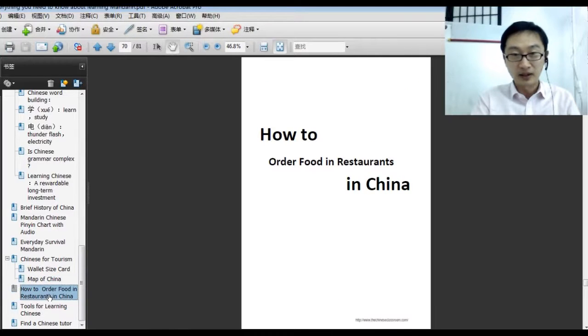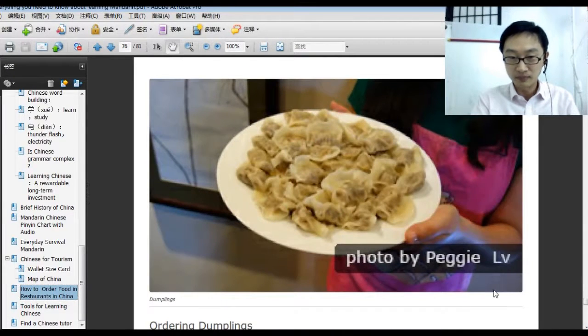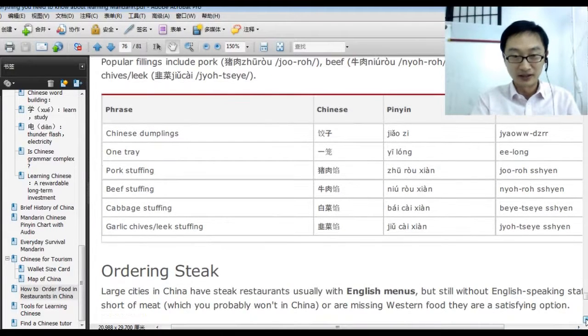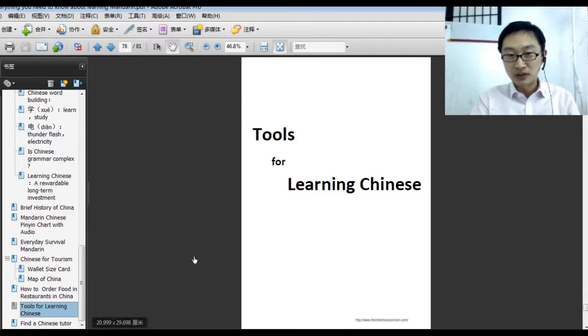There's also a map of China, and a section on how to order food in restaurants — of course you need to eat every day. We have information about Chinese restaurants and Western restaurants in China, plus fast food and McDonald's. For example, ordering dumplings — 'jiǎozi' — with the pronunciation, English explanation, information about different stuffings, and how to order. And steak, if you like steak, you can find that in China too.